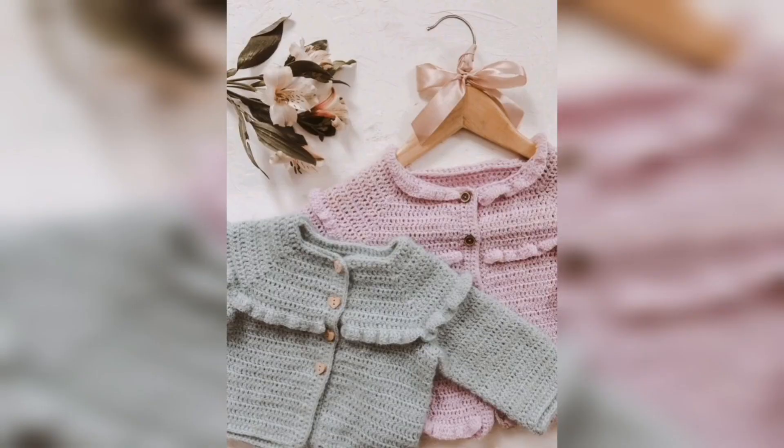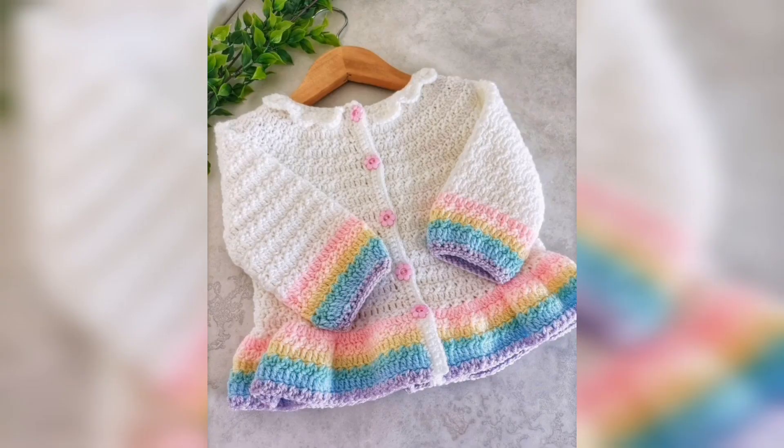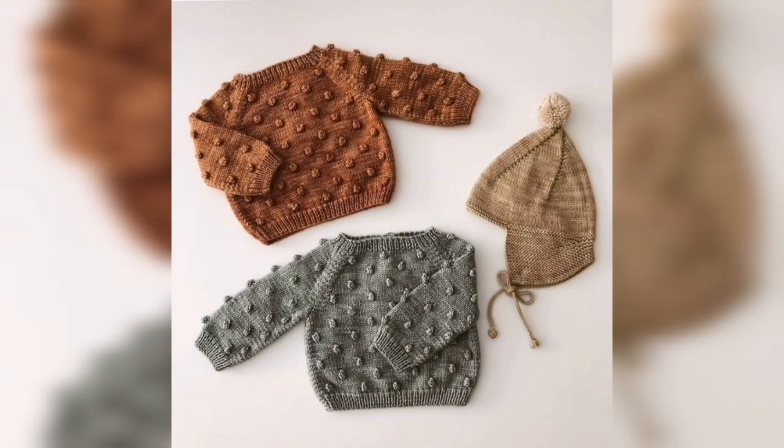For those people who are searching for amazing and outclass crochet hand knitted baby sweater ideas, this is an amazing video for them. As you know, everyone has their own choices — different people love different colors and different designs. I am sure you will like at least one of them, so tell me in the comment section which idea you like the most.